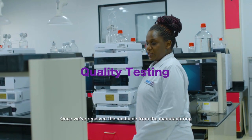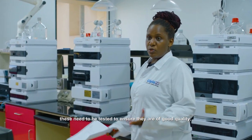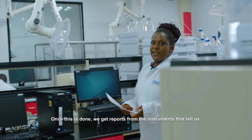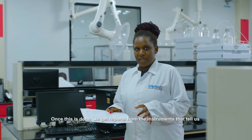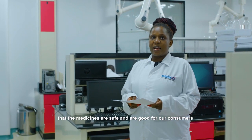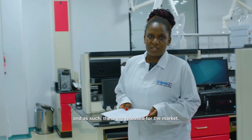Once we receive the medicines from manufacturing, these need to be tested to ensure they are good quality, of the right efficacy. Once this is done, we get reports from the instruments that tell us that these medicines are safe and are good for our consumers, and as such, these are released to the market.